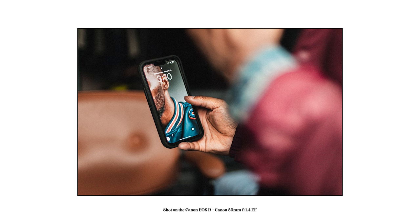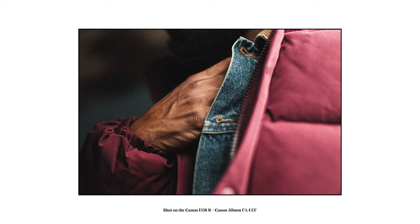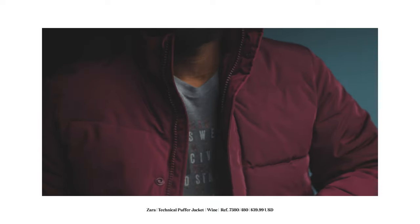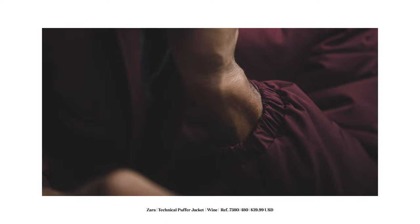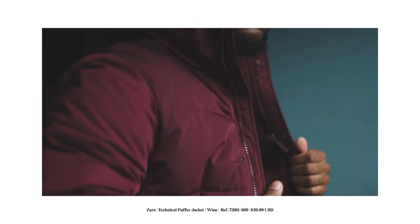Moving on to the next item: a puffer jacket in burgundy. Right now I believe it's on sale for $39.99 — originally priced around $70. It comes in green, black, and burgundy. I ordered the burgundy because I didn't have that color in my arsenal, and I also didn't have a puffer jacket. My style is usually pretty slim, but I wanted to step outside of that and get something a little more bulky and outside of my wheelhouse. It felt good. For $40, especially as we taper off the winter season, this is a great jacket to buy and hold onto for next fall or winter.